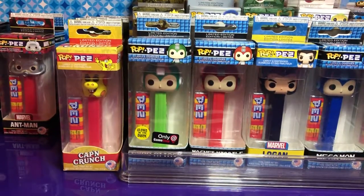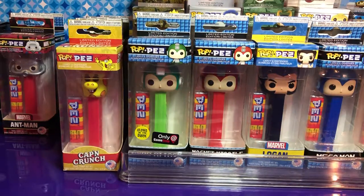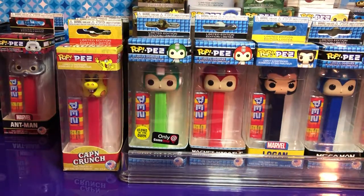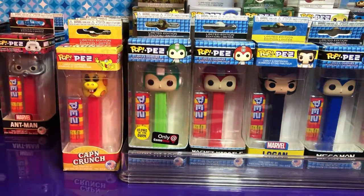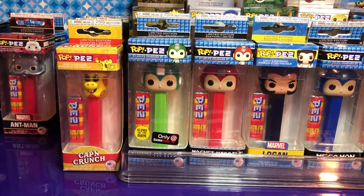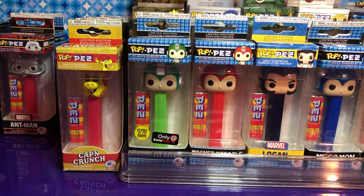Hey guys, I'm back. I'm Kim and today we're doing a Pez collection video. This is not all of the Pez's but this is a really good amount of them — we just wanted to let everybody see them. We also found a GameStop and most of them we found at Ball Art.